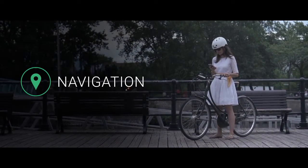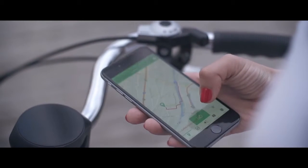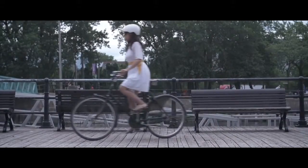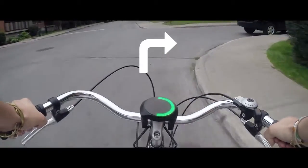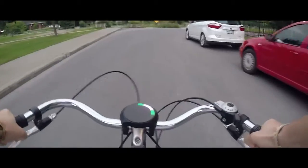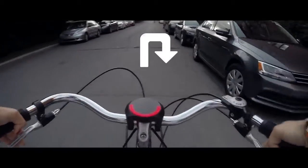Smart Halo finds the quickest, safest routes and bike paths for you to make your ride a stress-free experience. Just input the destination in our app, tuck your phone safely in your pocket and let Smart Halo take care of the rest. Our unique circular interface allows us to show every type of turn the city can offer. Also, our light patterns warn you in advance of an incoming turn, so you get plenty of time to plan your next move.